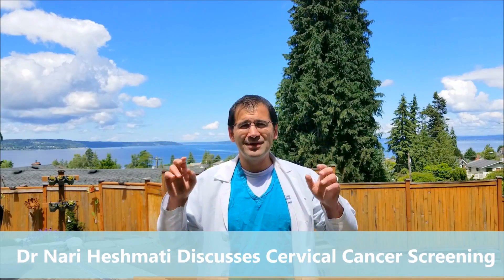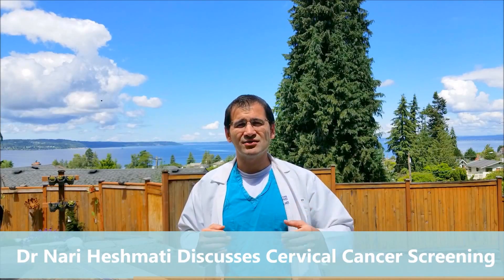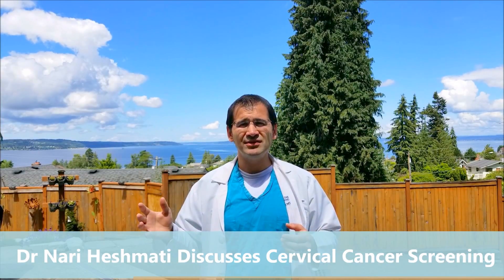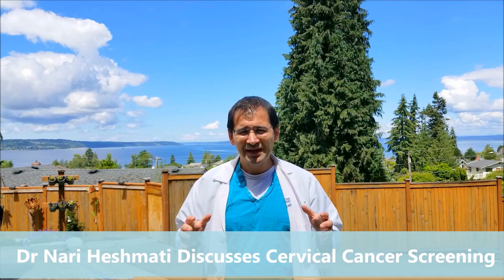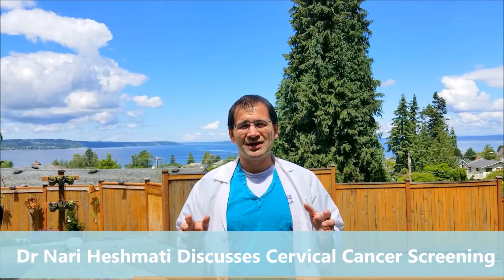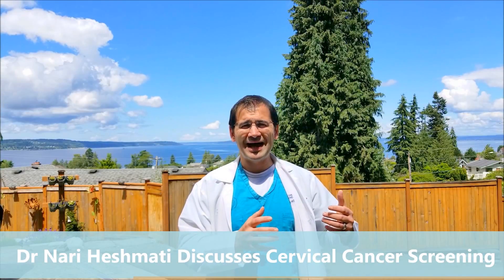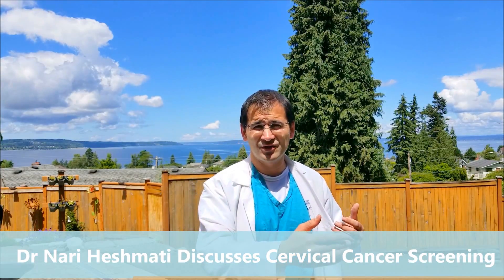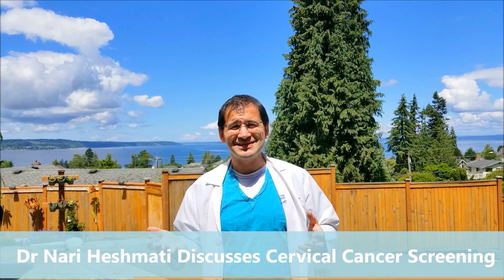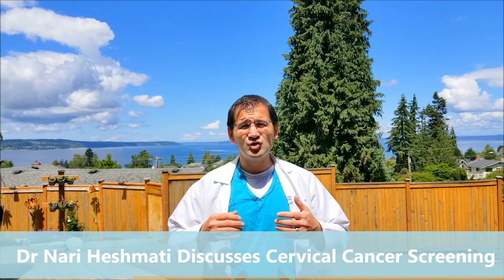That's the Papanikolaou smear. Over time, as we discovered more about HPV, we found we could also test for the virus in specimens, which helps guide us. What we're trying to do with cervical cancer screening is pick up abnormal pre-cancerous cells before they become cancer so we can intervene and prevent it — but we're also balancing that with the cost, the stress, and the discomfort of doing procedures.